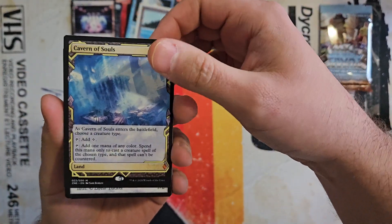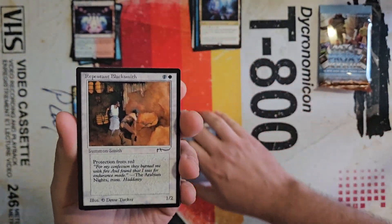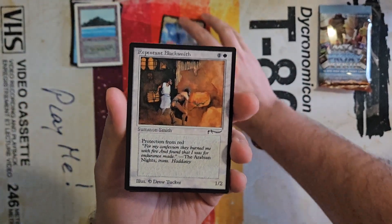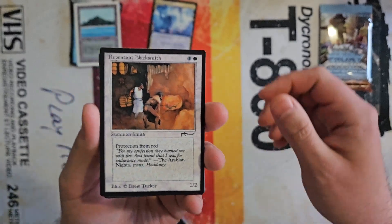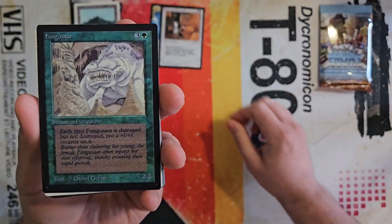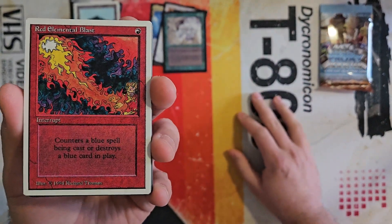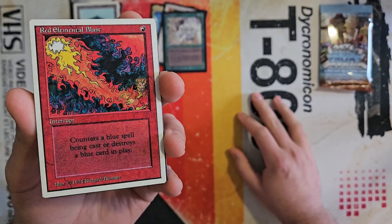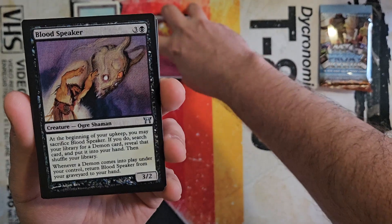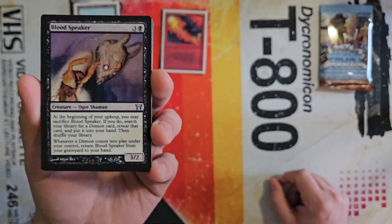If you have a group that's super cool and doesn't mind you playing with proxies, this may be a really good alternative as opposed to something like the Magic 30th Anniversary Edition, which is just out of a lot of people's price ranges. We have another Summer Magic — this is Red Elemental Blast, a nice hit. And Blood Speaker from Kamigawa, going way back.